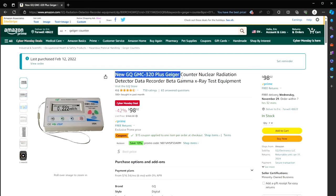And you knew this was coming — the GQ GMC 320 Plus Geiger counter, $98. It's been on sale all week instead of $170, though it usually runs around $130. I talk about this all the time; I am in love with it. I'm going to be doing a video in the next couple of weeks on how to use it so you're protected in case there's a nuclear event.